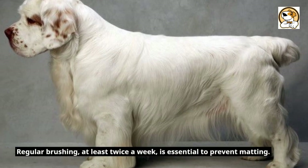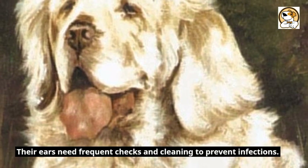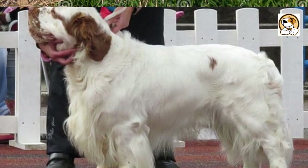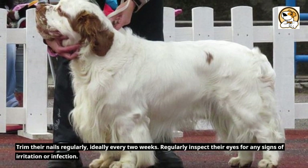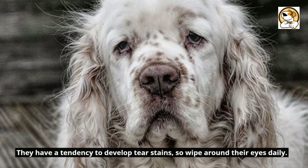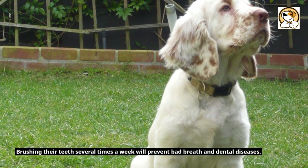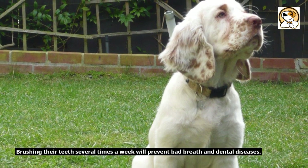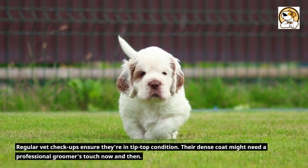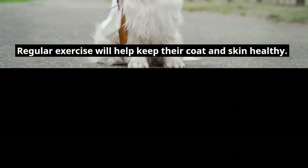Grooming the gentle giant: regular brushing, at least twice a week, is essential to prevent matting. Their ears need frequent checks and cleaning to prevent infections. Bathing them once a month keeps their coat clean and shiny. Trim their nails regularly, ideally every two weeks. Regularly inspect their eyes for any signs of irritation or infection. They have a tendency to develop tear stains, so wipe around their eyes daily. Brushing their teeth several times a week will prevent bad breath and dental diseases. Regular vet checkups ensure they're in tip-top condition. The dense coat might need a professional groomer's touch now and then. Regular exercise will help keep their coat and skin healthy.